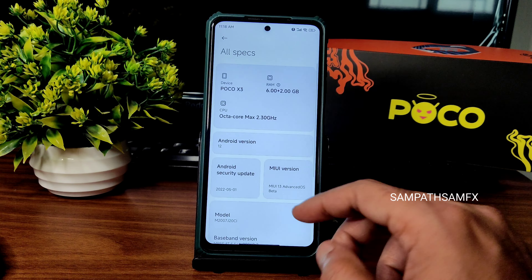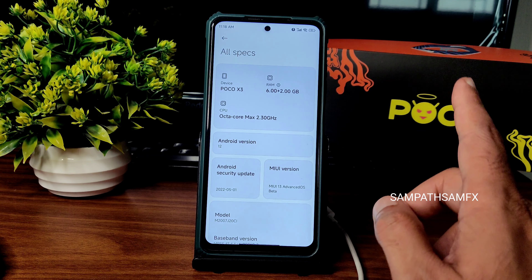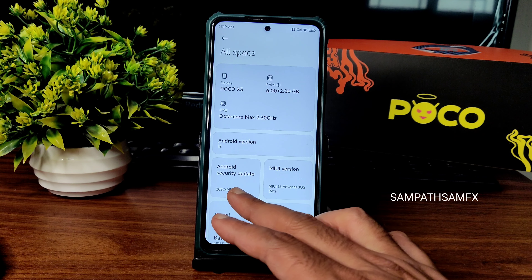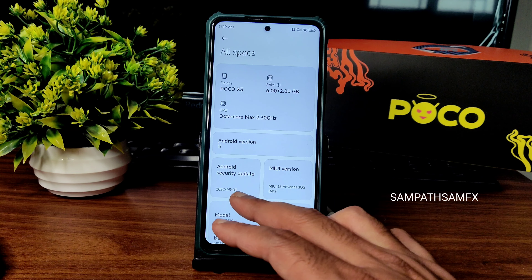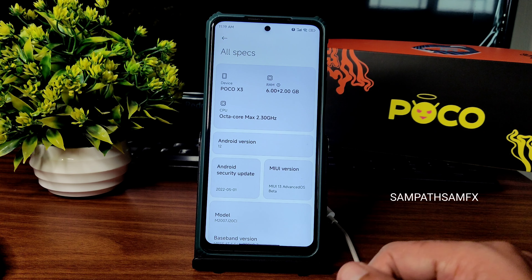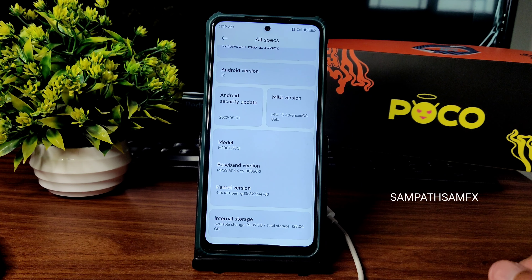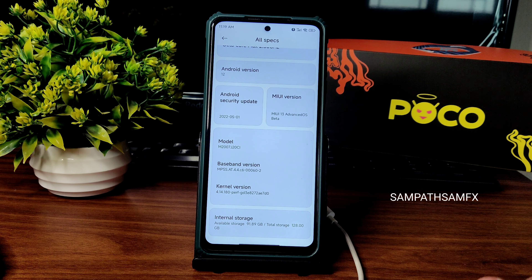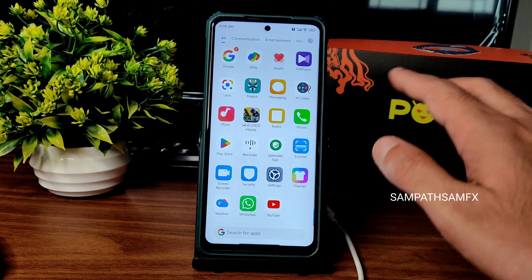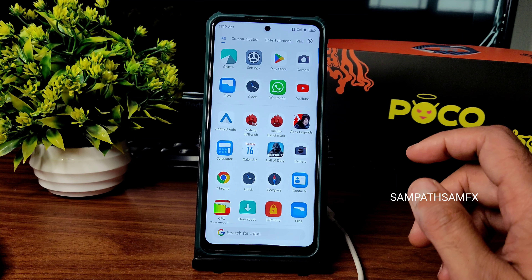You can see some of the specs here. It's Android version 12 and the security patch is May 2022. MIUI 13 Advanced OS Beta is available, and the kernel used is 4.14.180. It's a little bit older but I found this a very good ROM.